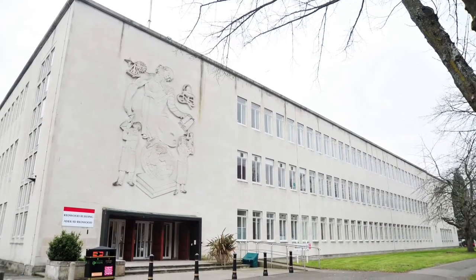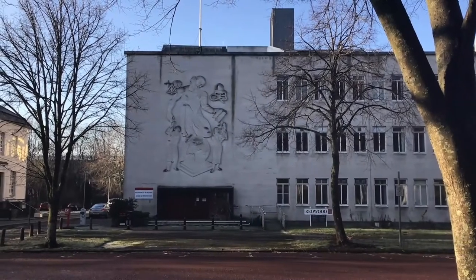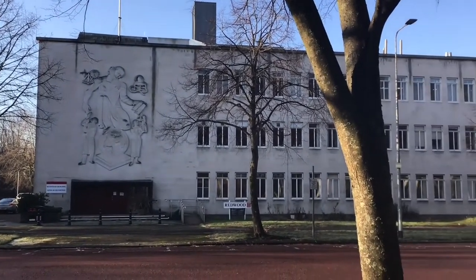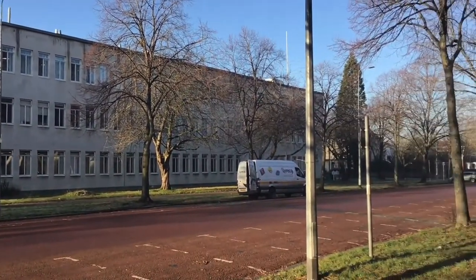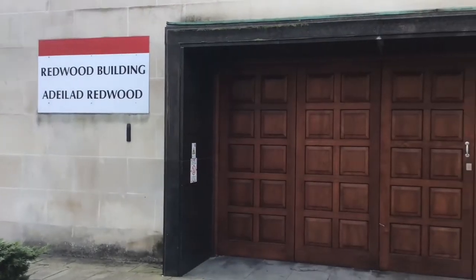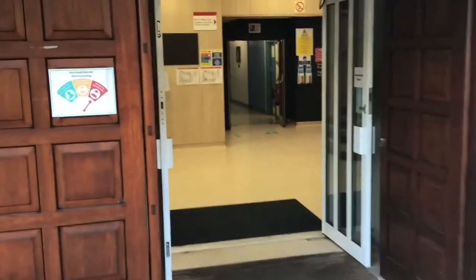The Redwood Building forms part of the Cathays Park campus. Named after one of the founders of the pharmacy profession, the Redwood Building is home to our School of Pharmacy and Pharmaceutical Sciences. Last year the school celebrated 100 years of teaching and research excellence, and that long history has helped build an international reputation which students really value and take pride in.